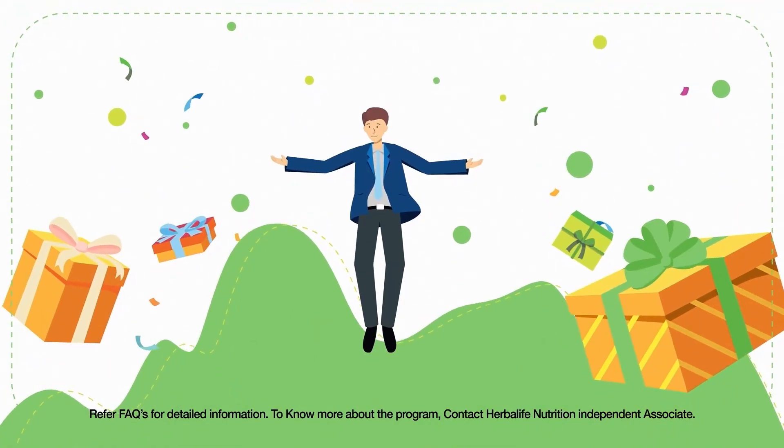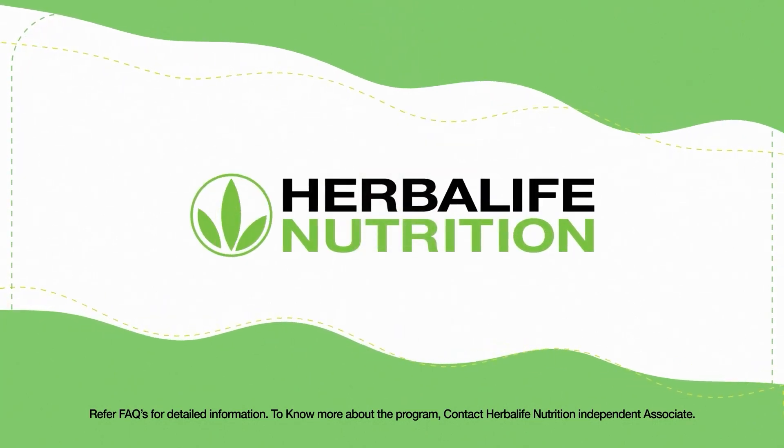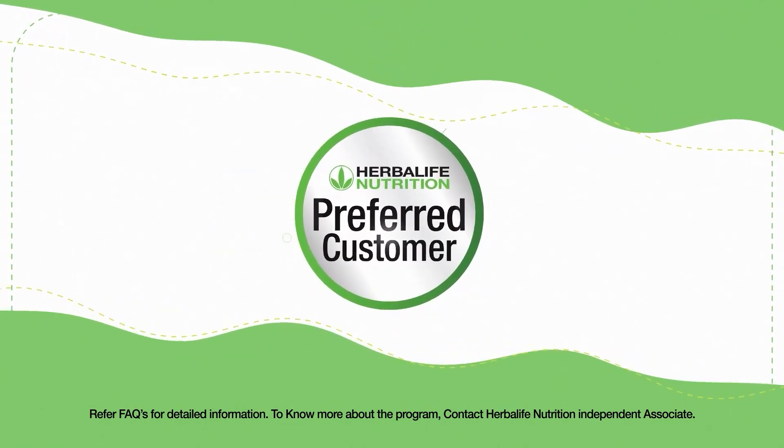Hey there preferred customers, there's news. We are launching Herbalife Nutrition India's first preferred customer reward program.